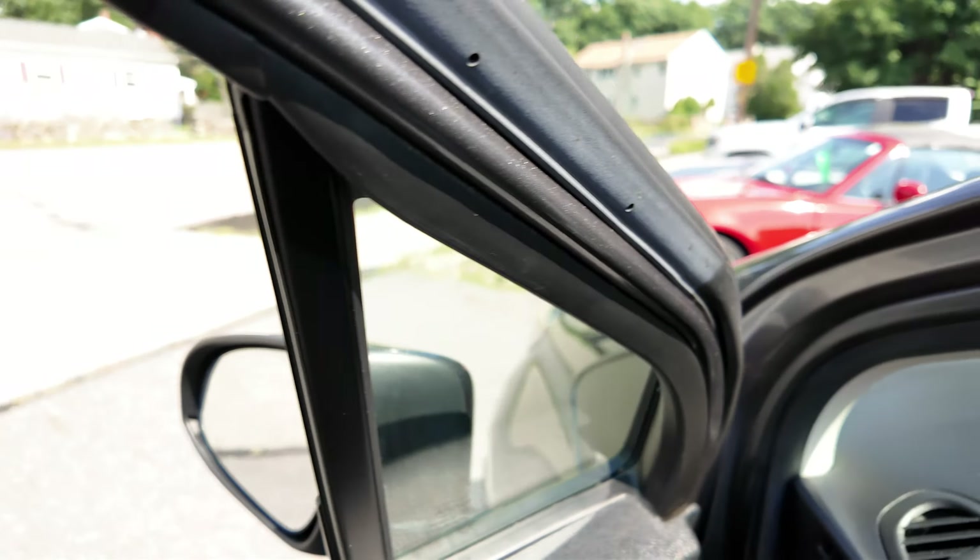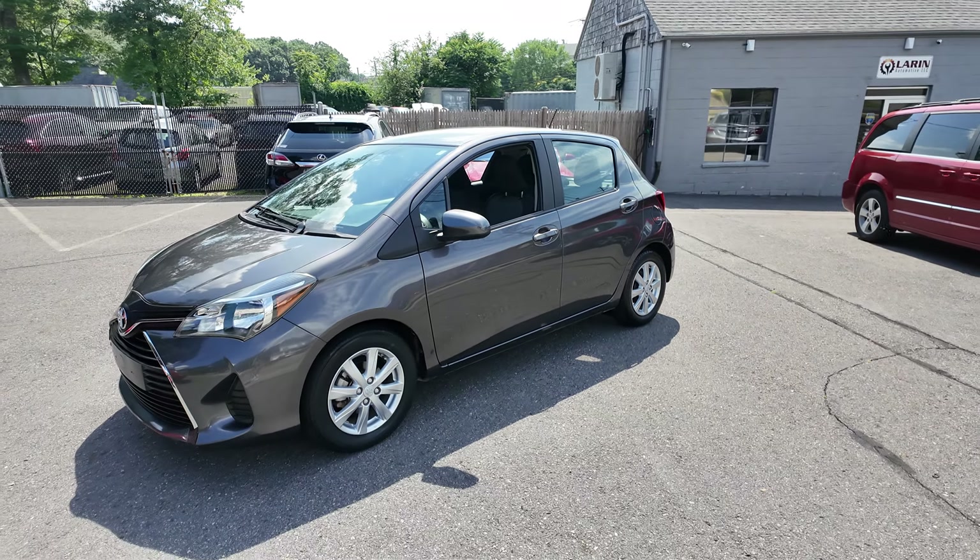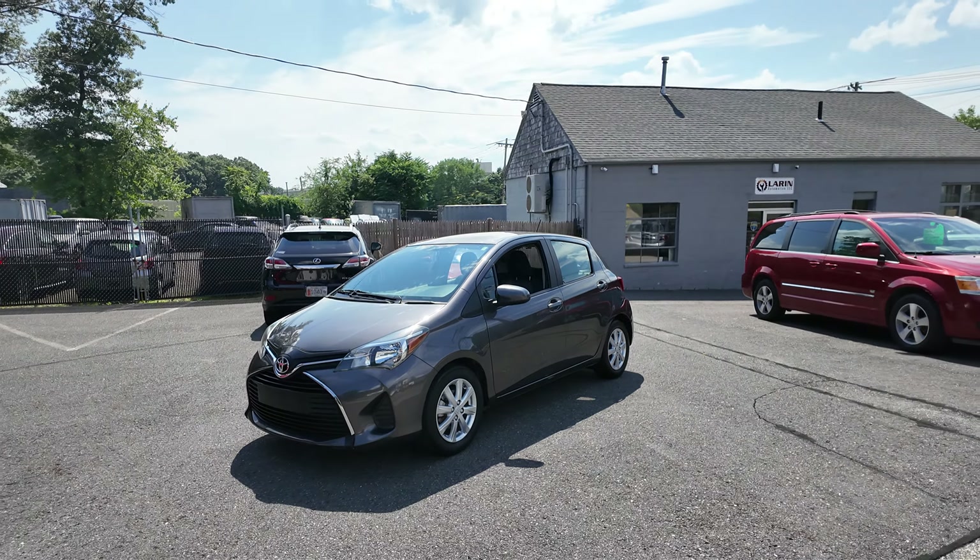Great little car. Very, very fuel efficient. Ready to go. Come check this one out. Larenautoma.com.